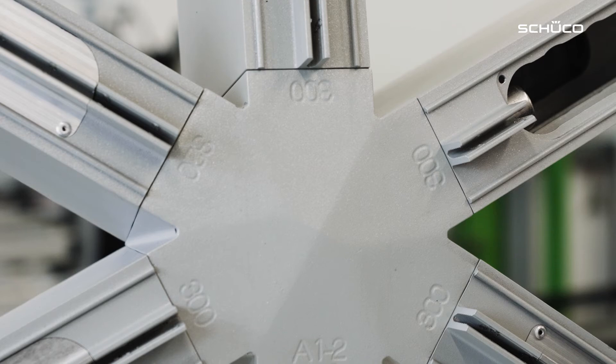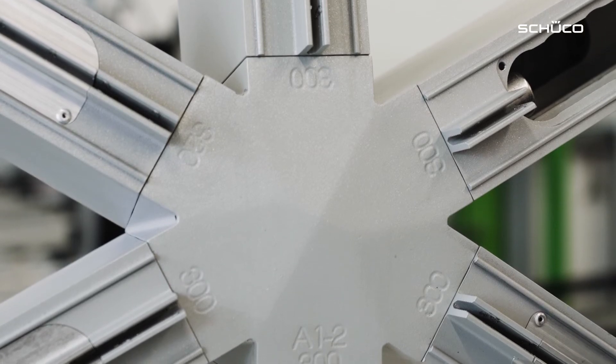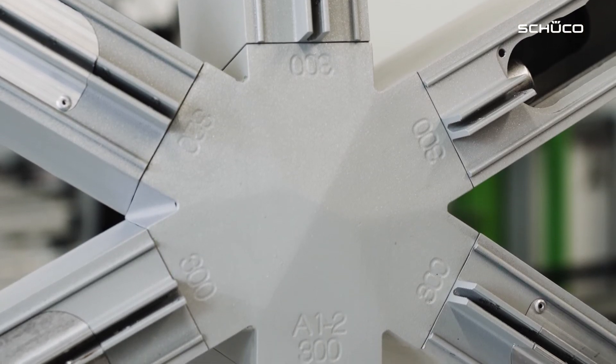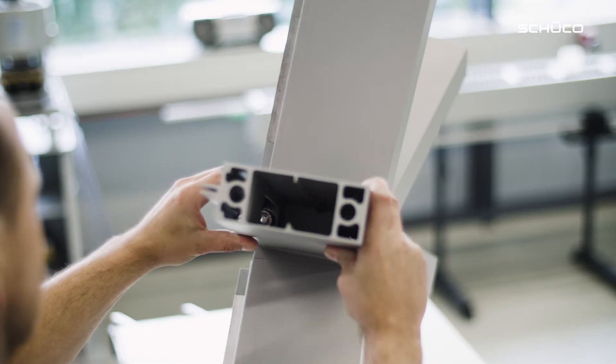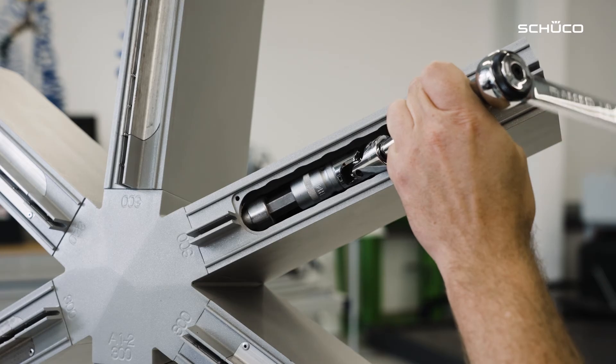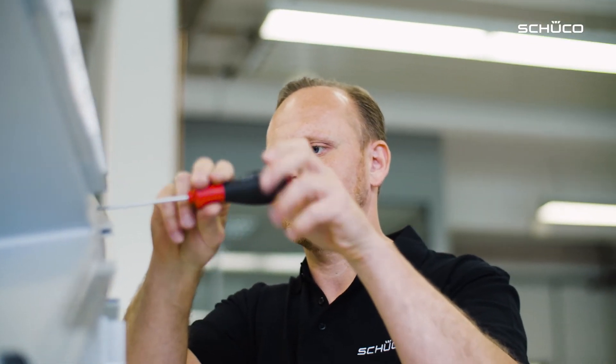When the joint nodes are fabricated, the individual connecting branches are numbered and uniquely labeled. The load-bearing profiles are easily fixed to the joint nodes with screws, allowing projects to be carried out quickly and efficiently.